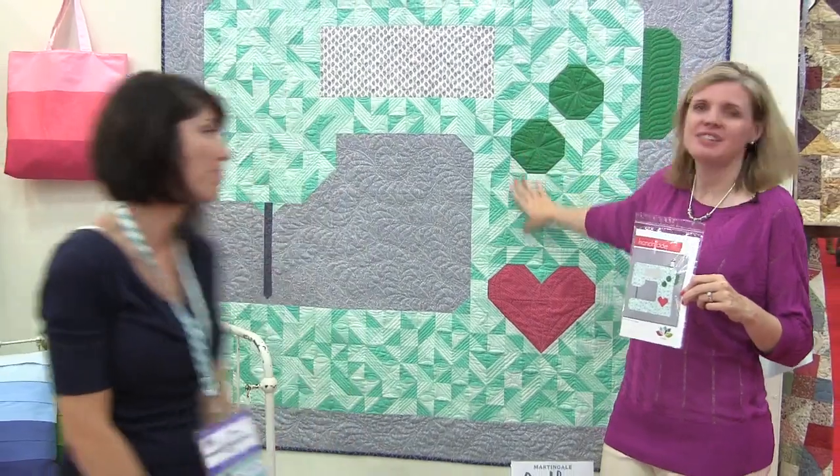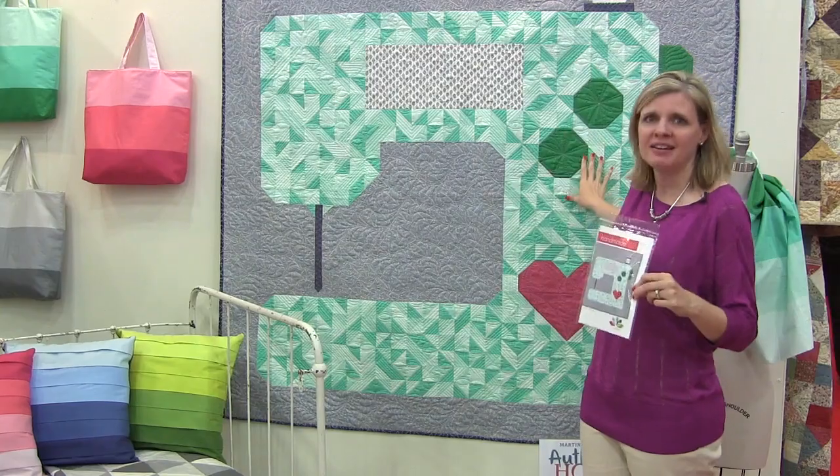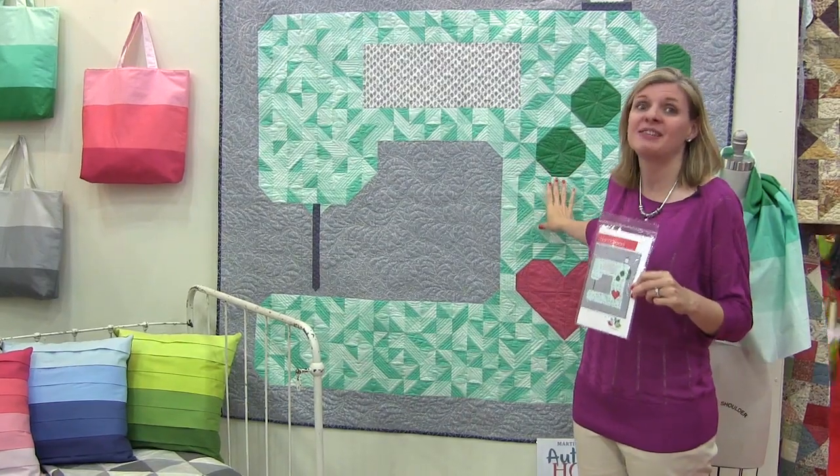Another one of my favorite finds is V&Co's new Handmade pattern. It uses her new Color Me Happy fabrics, which features ombres. Those ombres are used throughout the pattern to give the look of different greens on the sewing machine. I love how she's taken a big sewing machine and just made it big — this would be great in somebody's living room.